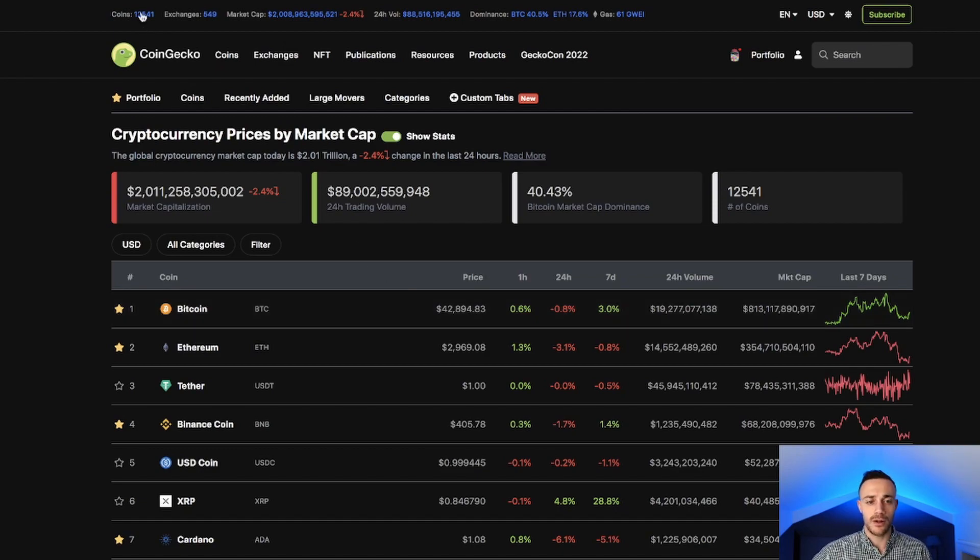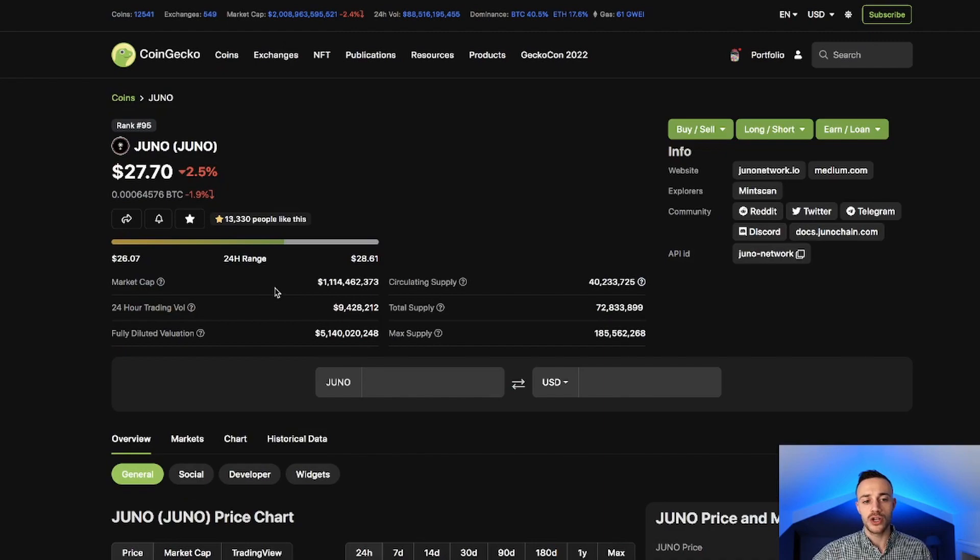Now let's dive right into Juno. Juno is set at rank number 95 in market cap with a $1.1 billion dollar market cap, trading at $27.70. With Juno you can see the fully diluted valuation is $5.1 billion dollars — this is if all of the Juno coins were in circulation right now. Juno is on a 12-year vesting schedule for its locked tokens.